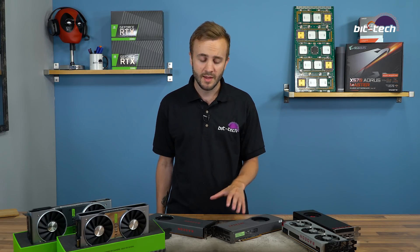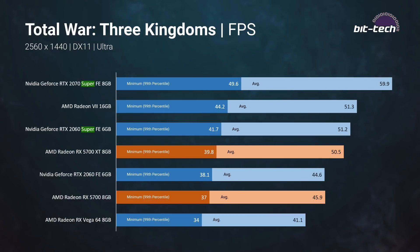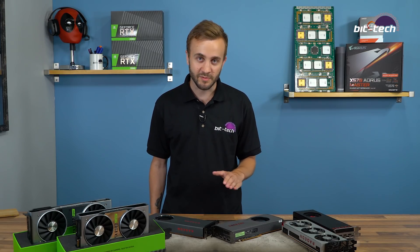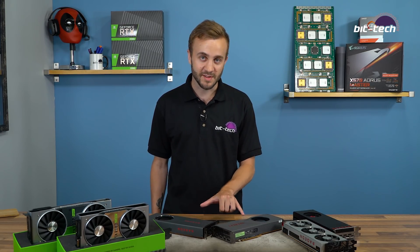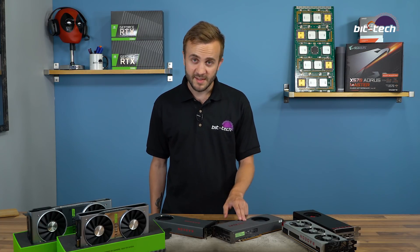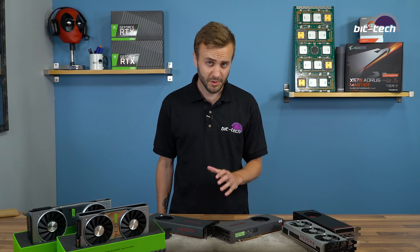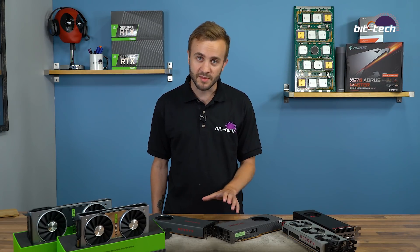Card to card, the XT comes out around 10% faster on average across the entire set of games, and with the new price drops the XT is about 14% more expensive, making the 5700 the better value card. Compared to Vega 64, the XT is about 16% faster and the 5700 around 6% faster. The Radeon 7 is effectively dead for games at its price point — these two Navi cards are the focus for AMD's high end.